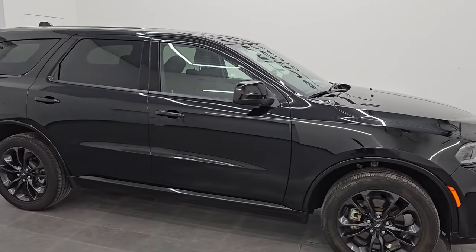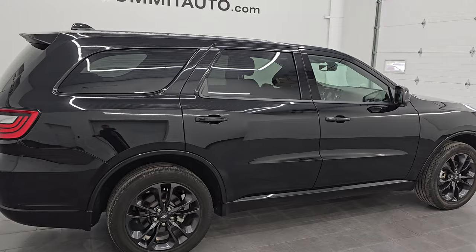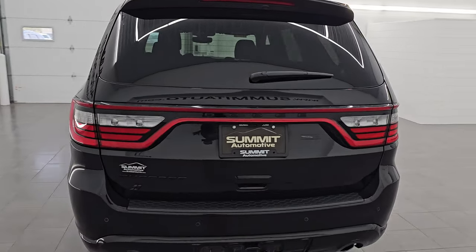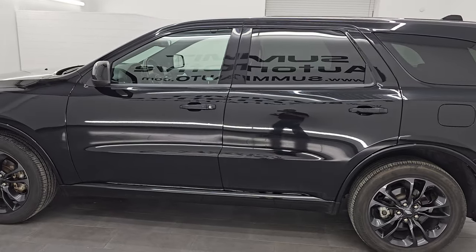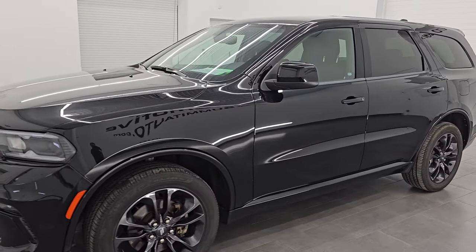Hey, this is Brett. I hope everybody's having a great day out there today and I am super excited to go over this ultra clean 2022 Dodge Durango SXT all-wheel drive with the black top appearance package. This is stock number 14874Z. I am here at Summit Automotive in Fond du Lac, Wisconsin, your new and used SUV and Durango headquarters.